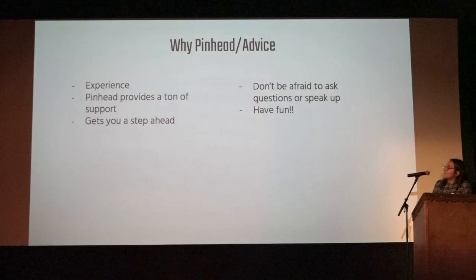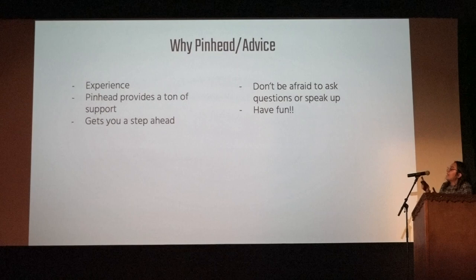Why Pinhead? You do gain a lot of experience. I kind of learned that maybe I don't want to dissect mice for a living, so that's useful to know. Pinhead provides a ton of support — if you think you can't do it because it'll cost too much, Pinhead offers a lot of financial support and won't prevent you from doing an internship because you can't afford it. It also gets you a step ahead — you can put it on your college application and it'll look great. My advice: don't be afraid to ask questions and speak up, and just have fun. It's a great experience and you're going to have so much fun, especially since most people are in a new place.